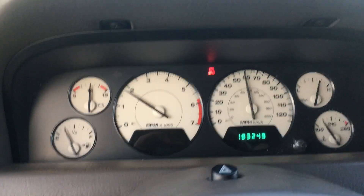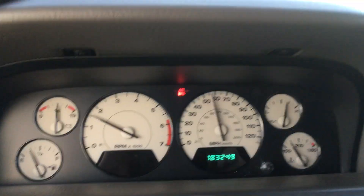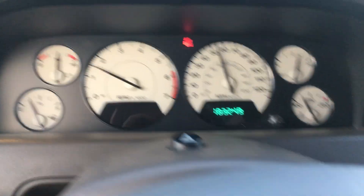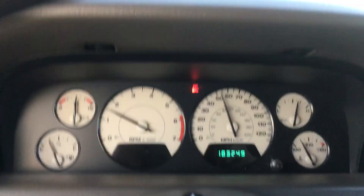The engine is extremely strong — it's a 4.7 high output, runs really well. The temperature is coming up. I'm going to get it to temp so you can see that it doesn't go beyond that, because you don't want anything with an overheating problem. It's never been hot or anything like that.